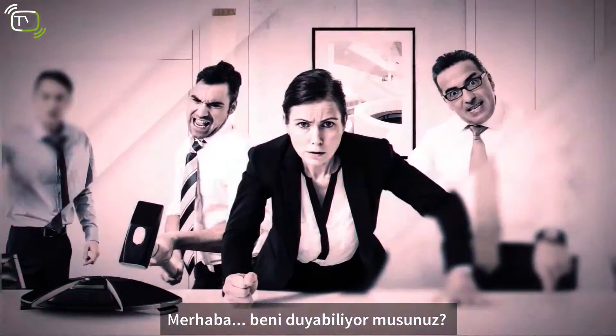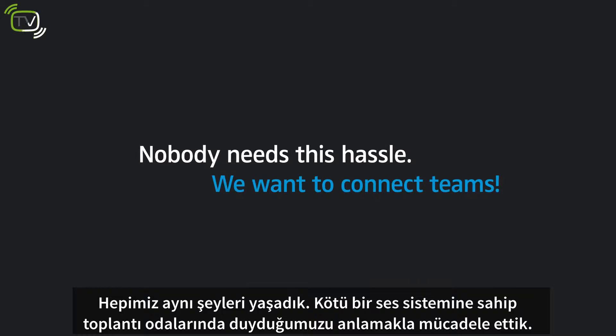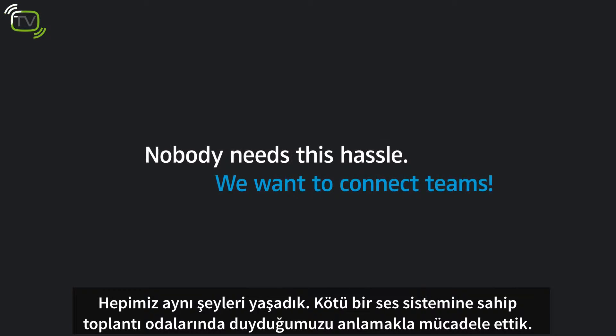Hello? Can you hear me? We've all been there, struggling for understanding in a meeting room plagued by poor audio quality.